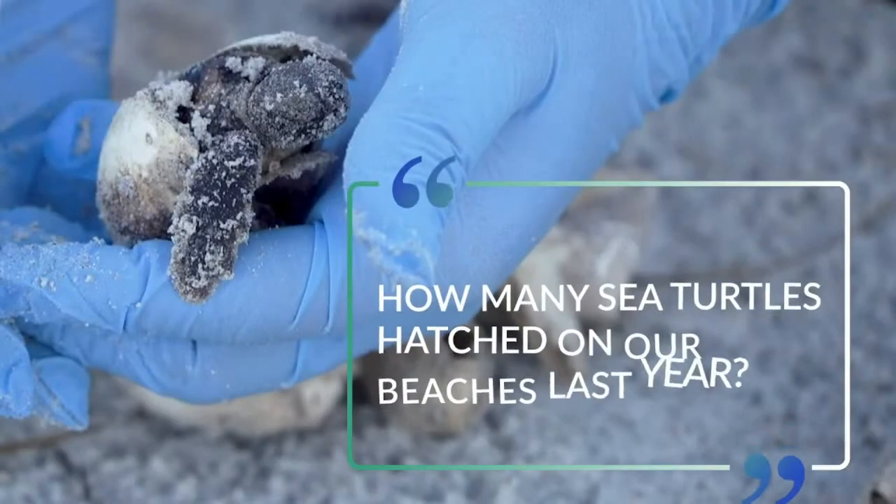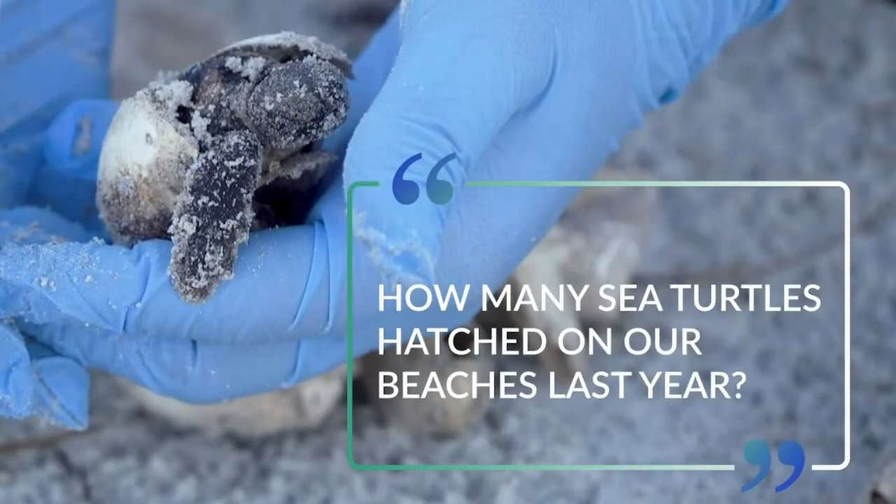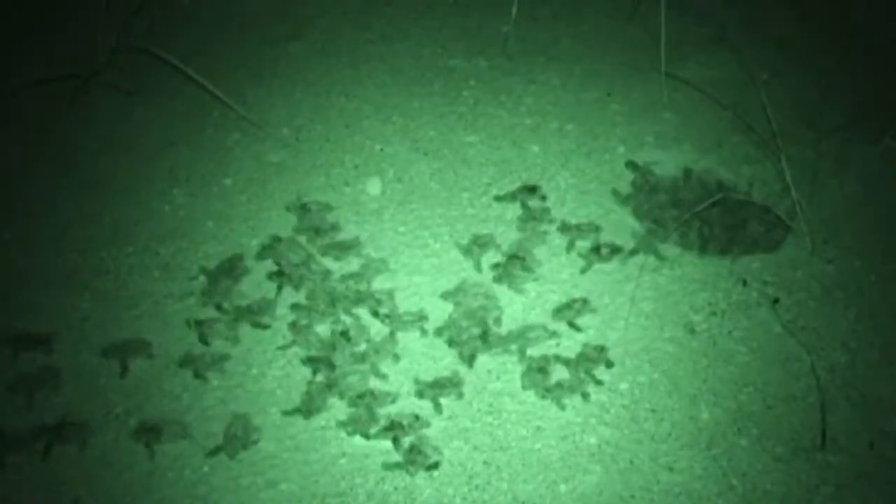Our last question: how many baby sea turtles did our team record last year during our 2021 nesting season? How many hatchlings or baby sea turtles did our team record during our nesting season? In 2021, 281 nests were observed, yielding over 8,000 sea turtle hatchlings.